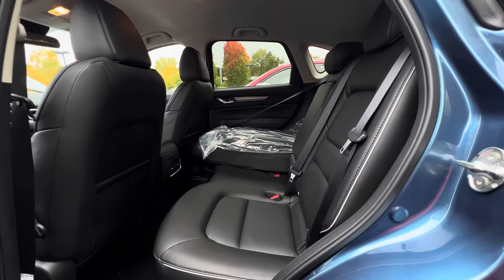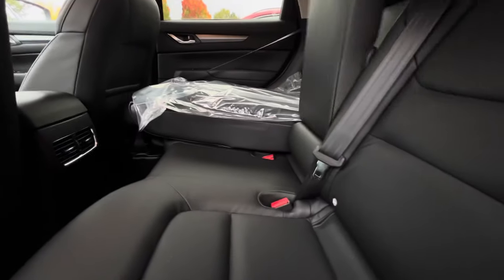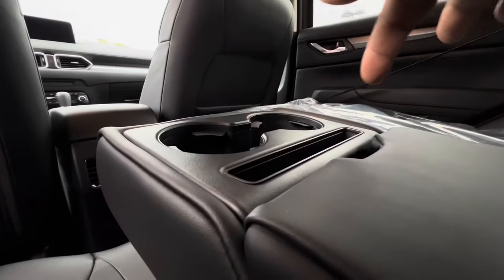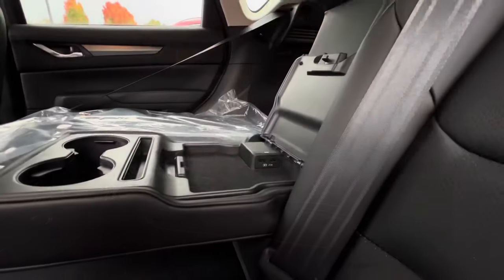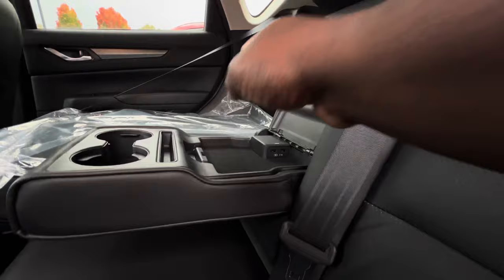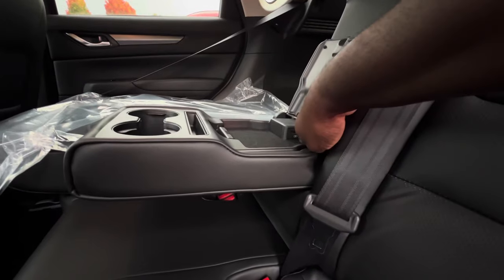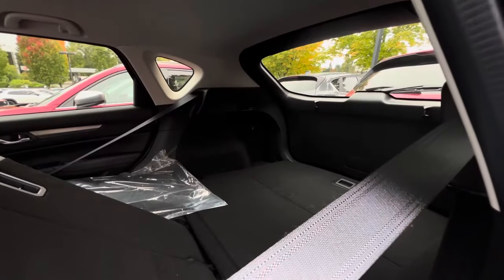This is a five-passenger compact crossover SUV. In the rear you get two cup holders, a slot for your phone, and if you lift the armrest you get two USB charging ports — so you can put your phone in the slot and charge it discreetly. This is a very impressive feature of this CX-5.